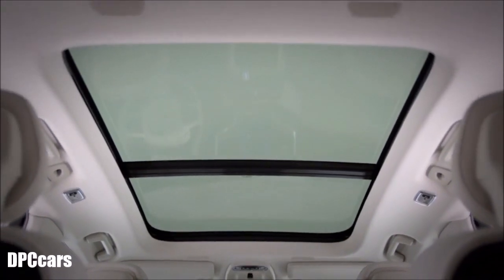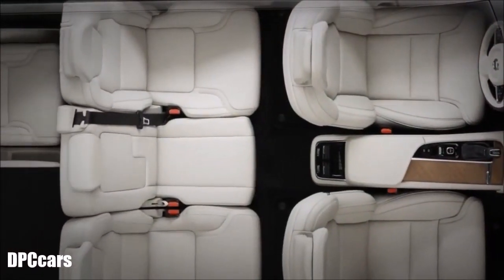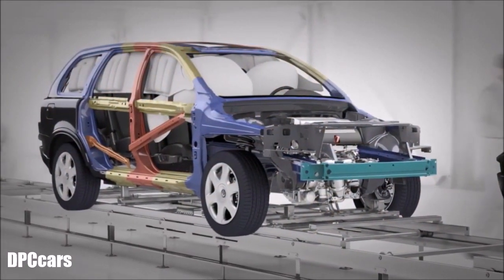The all-new XC90 has more advanced protective safety. The sophisticated body structure has been further enhanced. The original XC90 was made with 7% boron steel, an ultra-high-strength alloy.